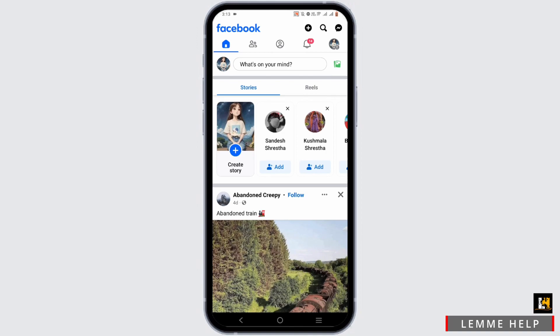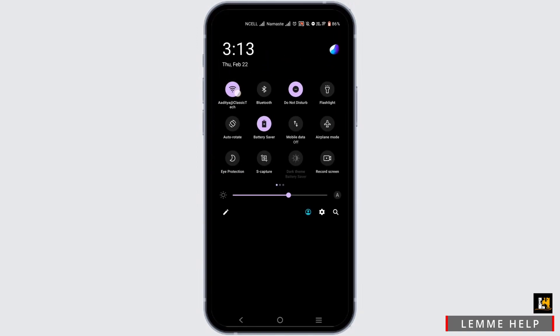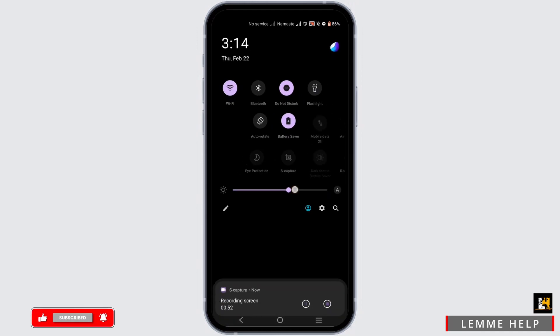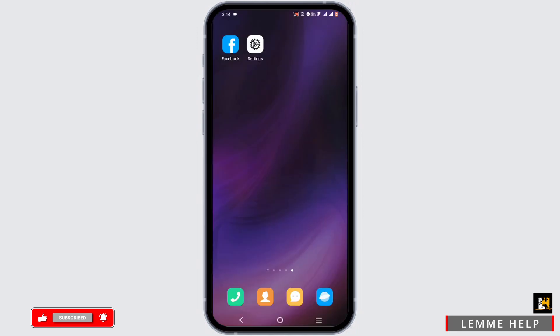Moving on to the solutions, carry out these steps. First, check your Wi-Fi connection. If it's acting super slow, switch to your mobile data. Then turn airplane mode on for about three seconds, turn it back off, then turn on your Wi-Fi or mobile data again. Log out of your Facebook app or just exit it.